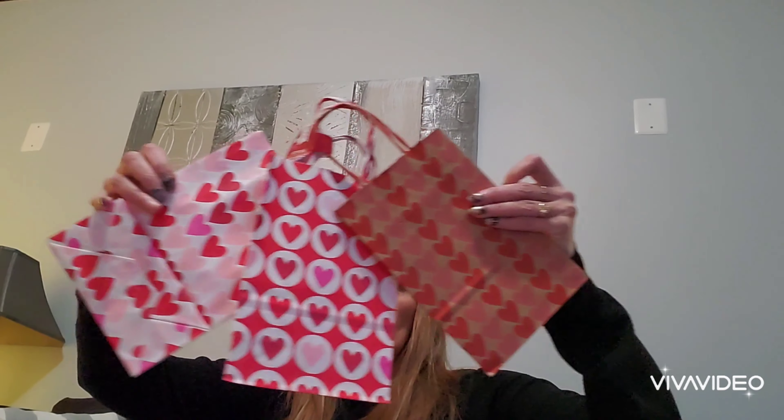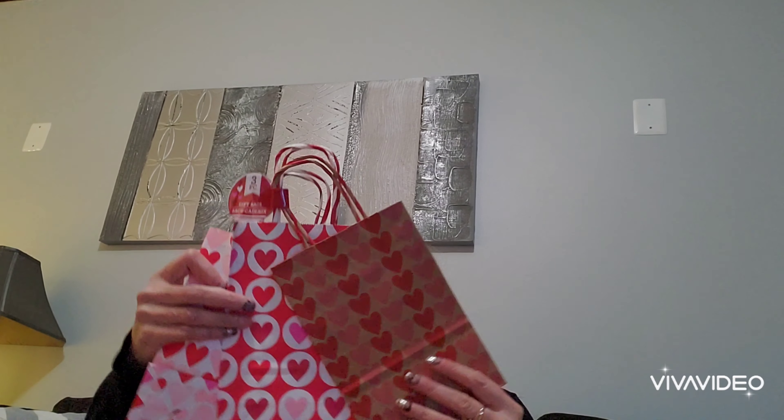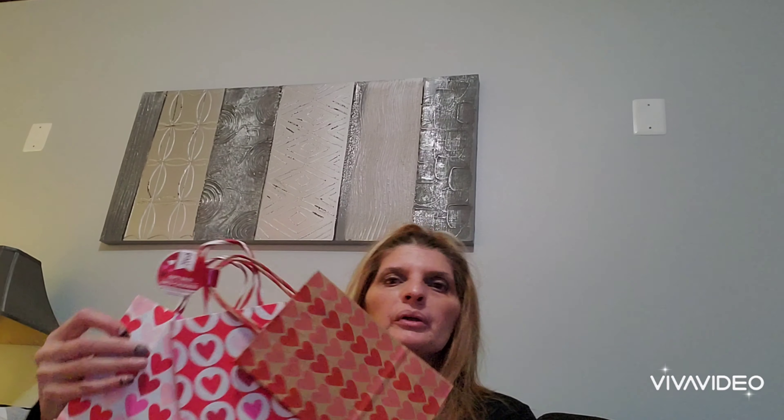Last but not least, I bought these gift bags. This was a really great deal — they bring three bags for a dollar. Look how pretty these are: pink and red, red and pink, and then brown and red. So I thought this was a great deal and I purchased four sets of them for special Valentine's gifts. I'm going to put together some little gift bags.